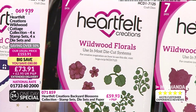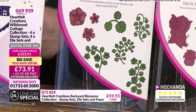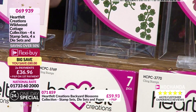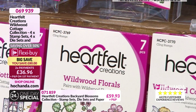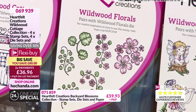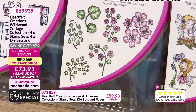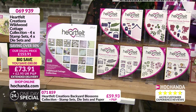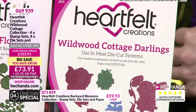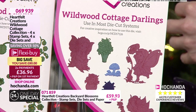Then you've got your florals — the Wildwood florals. Beautiful, beautiful flowers, and different sprigs as well. You've got seven pieces in total in just this one stamp. You've got your flowers, your greenery, your foliage, and beautiful sprays of your Wildwood flowers. And we've got more — Wildwood Cottage darlings. They are gorgeous.